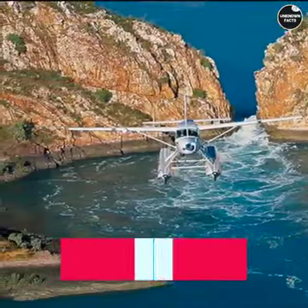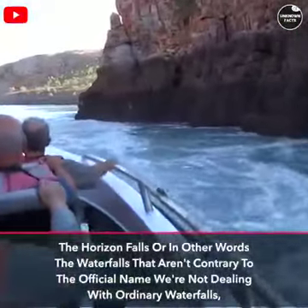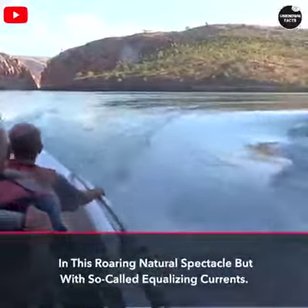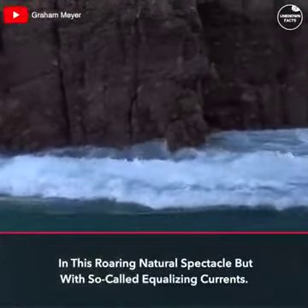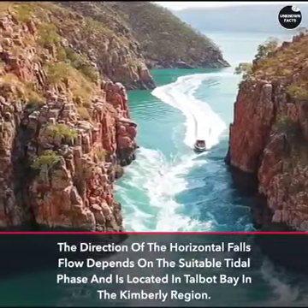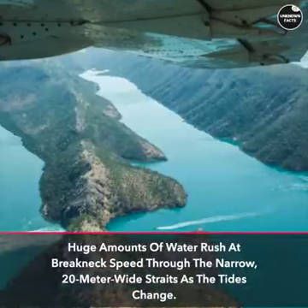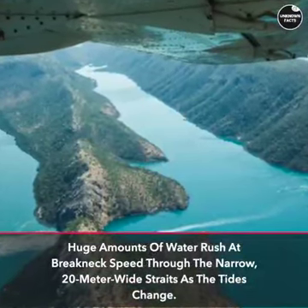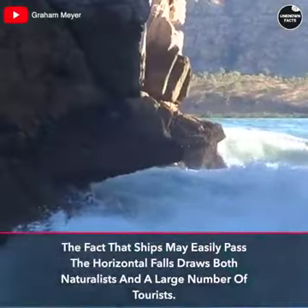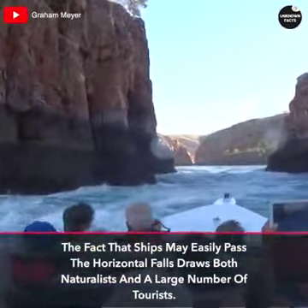Horizontal Falls: Unlike ordinary waterfalls, this roaring natural spectacle involves so-called equalizing currents. The direction of the horizontal falls' flow depends on the tidal phase and is located in Talbot Bay in the Kimberley region. Huge amounts of water rush at breakneck speed through the narrow, 20-meter-wide straits as the tides change. The fact that ships may easily pass the horizontal falls draws both naturalists and a large number of tourists.